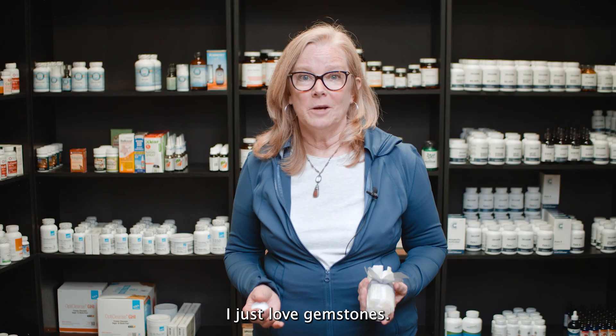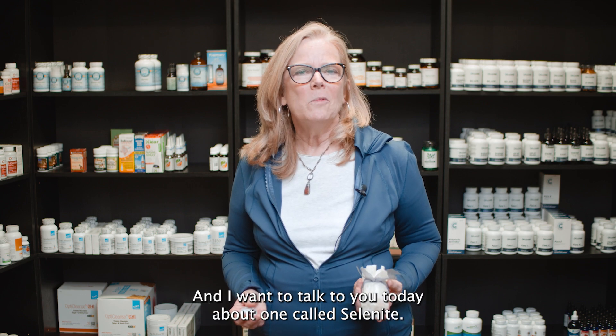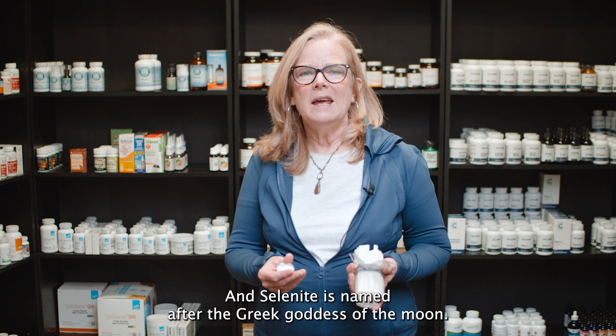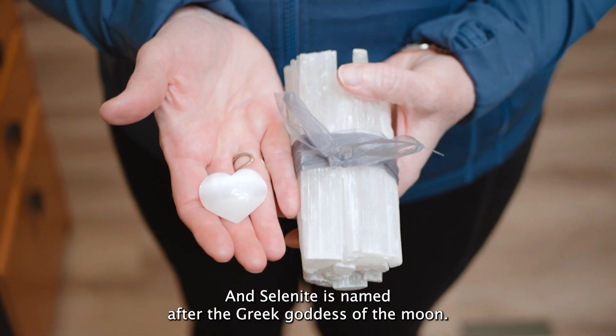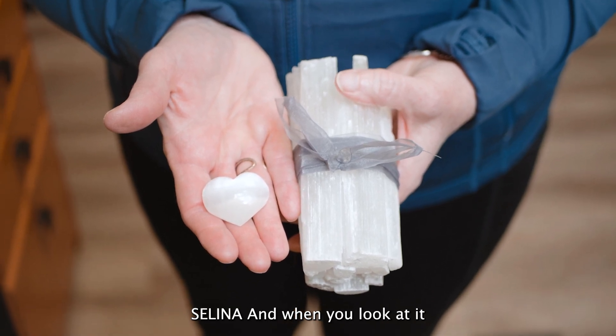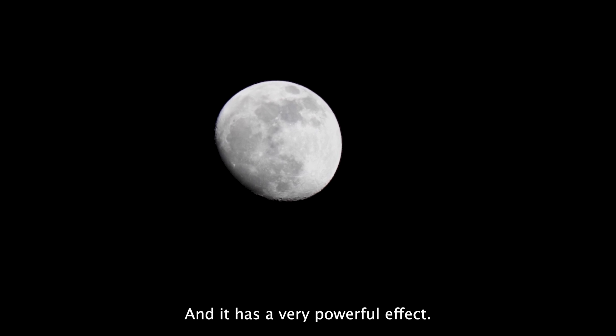I just love gemstones. They have so many great healing properties, and I want to talk to you today about one called selenite. Selenite is named after the Greek goddess of the moon, Selena. When you look at it closely, it sort of shines like the moon. You can put it in the window and let moonlight shine through it, and it has a very powerful effect.